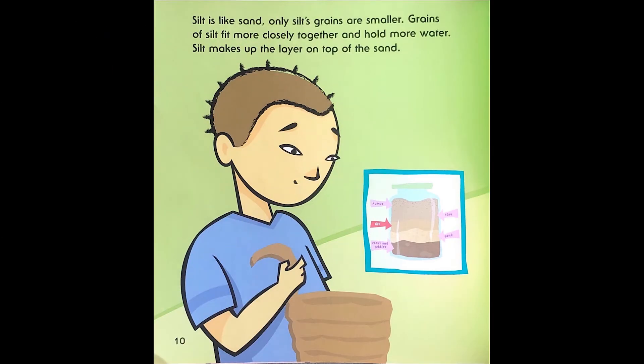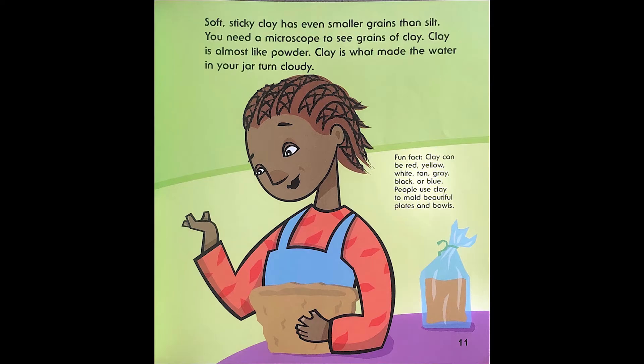Silt is like sand, only silt's grains are smaller. Grains of silt fit more closely together and hold more water. Silt makes up the layer on top of the sand. Soft, sticky clay has even smaller grains than silt. You need a microscope to see the grains of clay. Clay is almost like powder. Clay is what made the water in your jar turn cloudy. Fun fact: clay can be red, yellow, white, tan, gray, black, or blue. People use clay to mold beautiful plates and bowls.